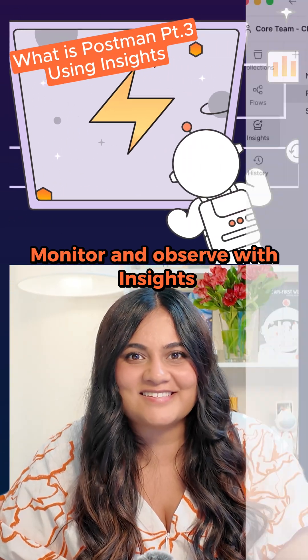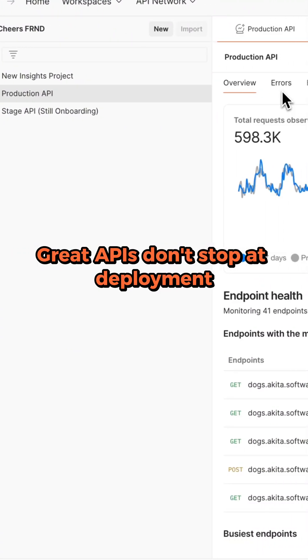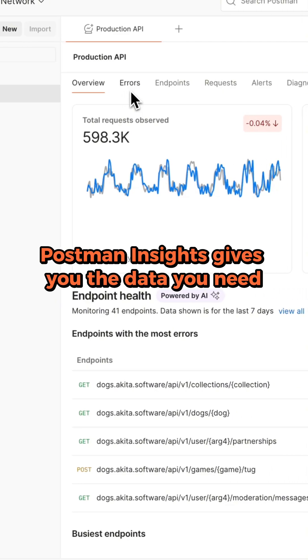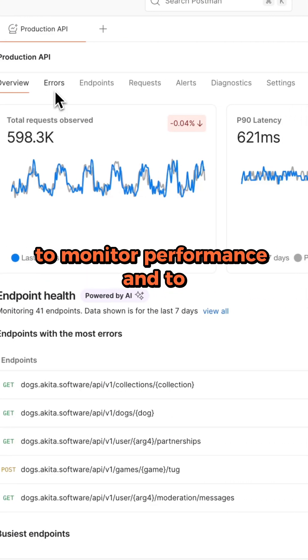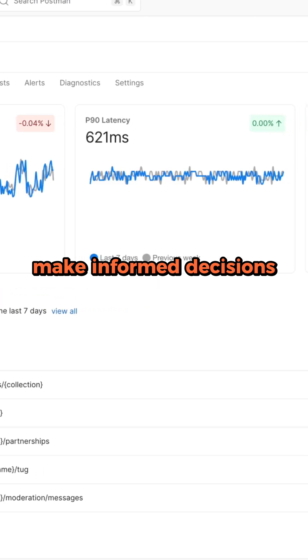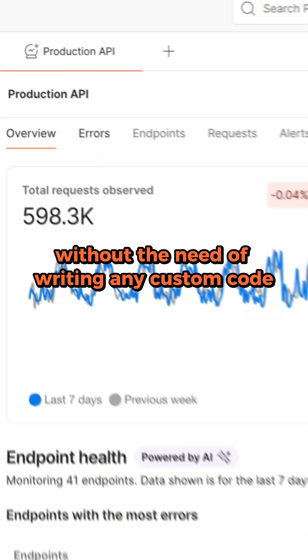Monitor and observe with Insights. Great APIs don't stop at deployment — they evolve. Postman Insights gives you the data you need to monitor performance and to make informed decisions without the need of writing any custom code.